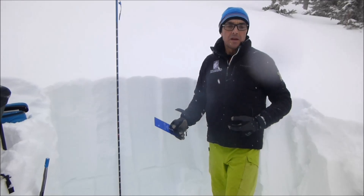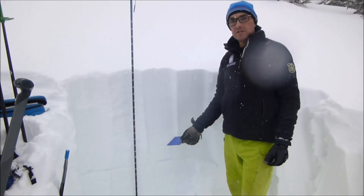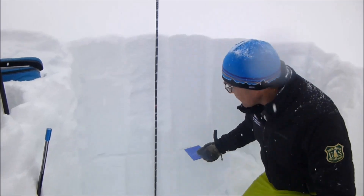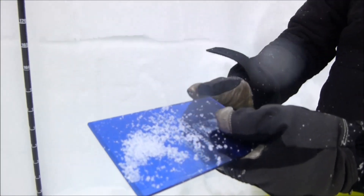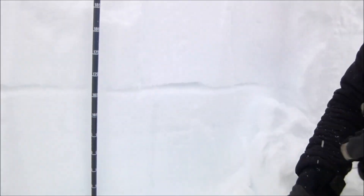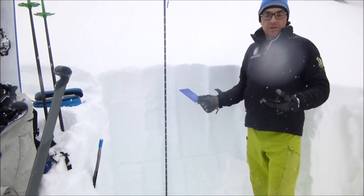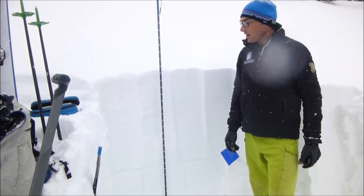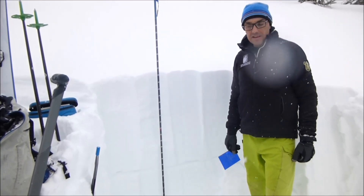I'm standing on a slope adjacent to where the avalanche was, and what we've got is a little over two feet of snow. We were able to find what we believe to be the weak layer, which is this stripe down here. It's a layer of graupel and also some near-surface facets. We were not able to get this to go in our stability tests, but it doesn't really matter because there's an avalanche next to us. So we know this is most likely the weak layer, and up higher I would expect a lot more snow than this.